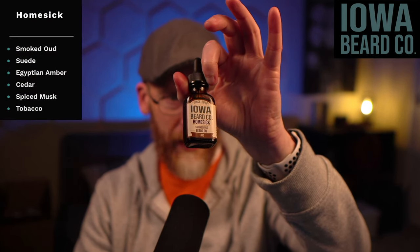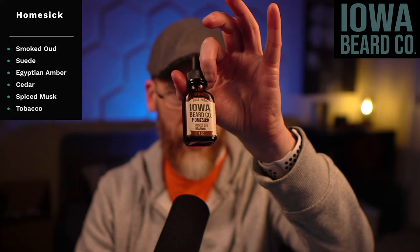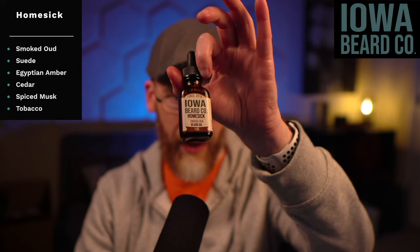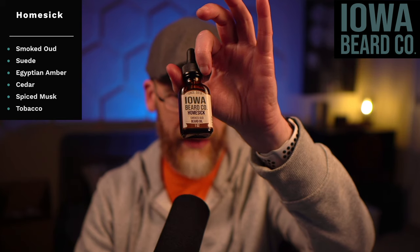This one is called Homesick. The scent profile is: smoked oud, suede, Egyptian amber, cedar, spiced musk, and tobacco. So it's a little bit on the darker fare, and the smokiness to it is very interesting.